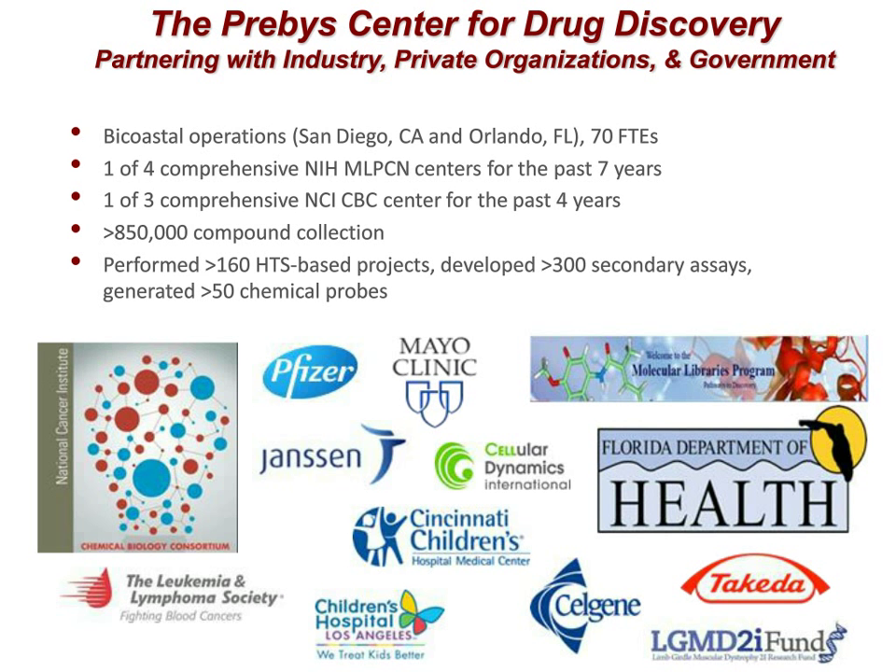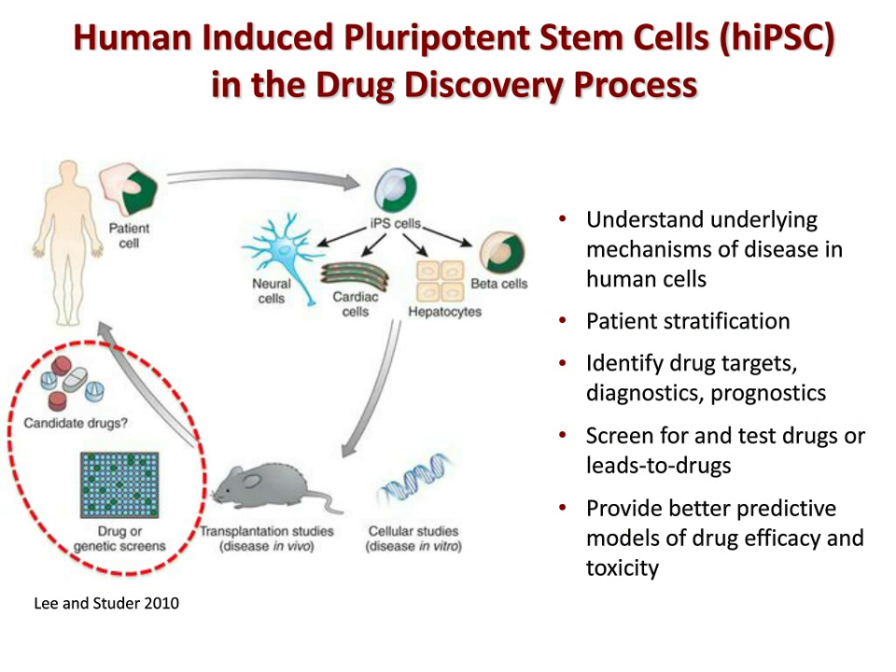We're very collaborative, partnering with industry, government, and private organizations with the goal of discovering drugs for unmet medical needs. With advanced iPSC technology and Yamanaka's seminal discovery that a fibroblast from a patient can be converted into a stem cell and then into many different cell types, there's been a lot of excitement about bringing these cells into drug discovery. The hopes are they would aid in understanding underlying mechanisms of disease in human cells, patient stratification, identification of drug targets, development of diagnostics and prognostics, and screening for drugs — and hopefully better predictive models of drug efficacy and toxicity than rodent or transformed cells.